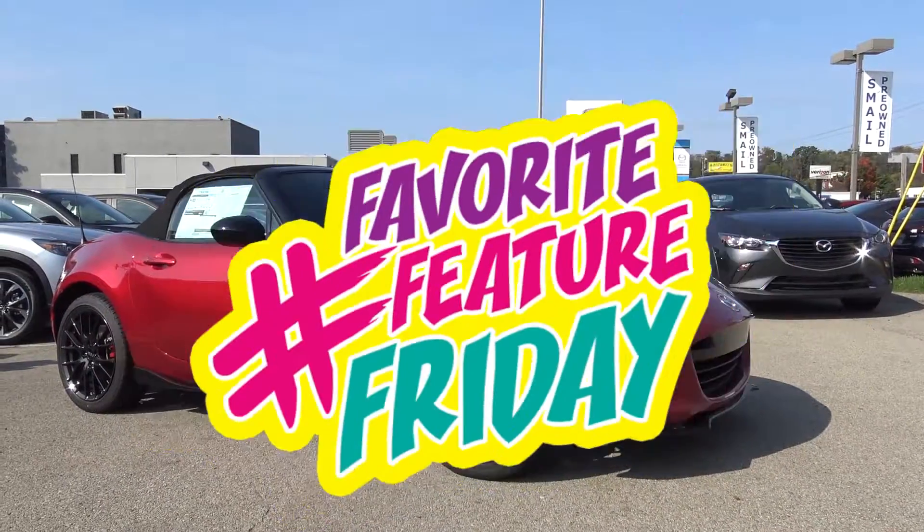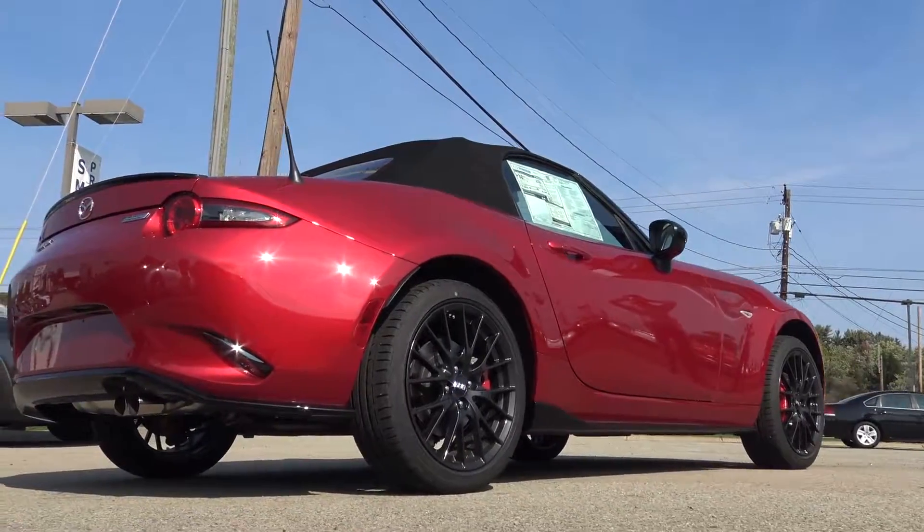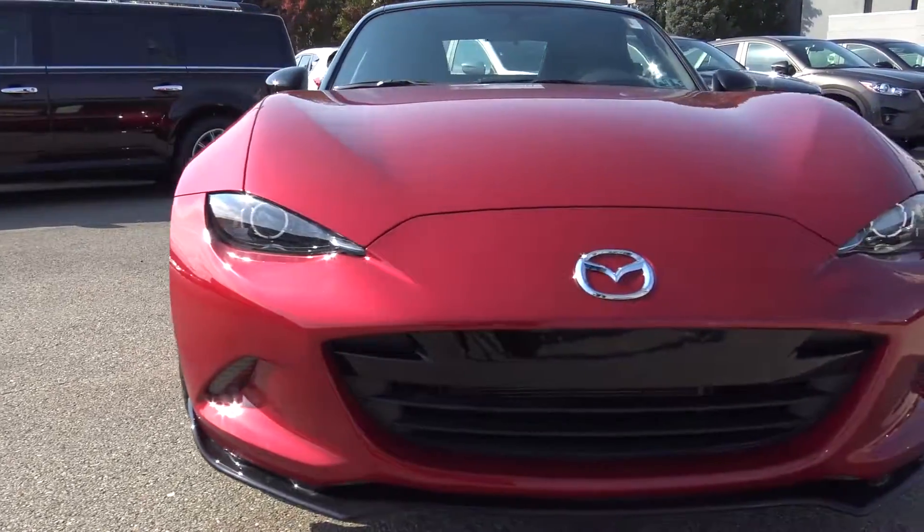This is Favorite Feature Friday. Today we're at Smail Mazda with Don Zimmerman and we're gonna go over our favorite features of the 2016 Mazda Miata.